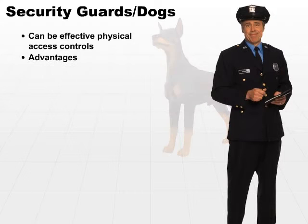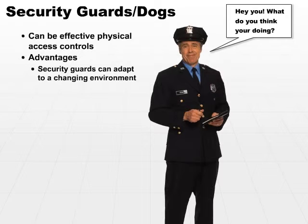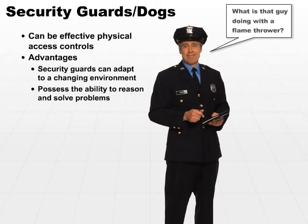The advantages are that security guards especially can adapt to a changing environment. They possess the ability to reason and to solve problems. They're not quite so static and stoic that they only have a certain set of rules and cannot deviate. Being humans, they can make decisions and act on those decisions.